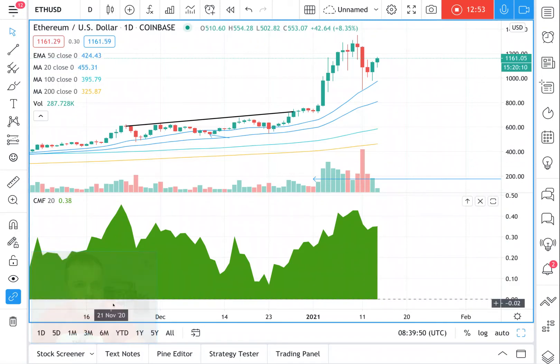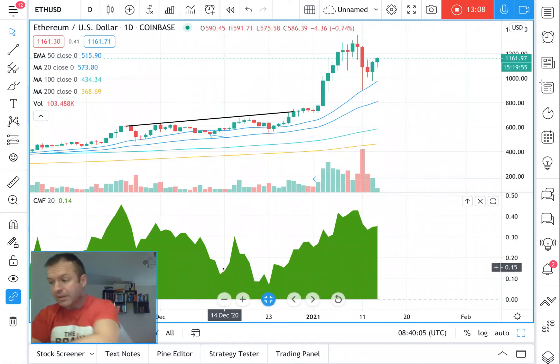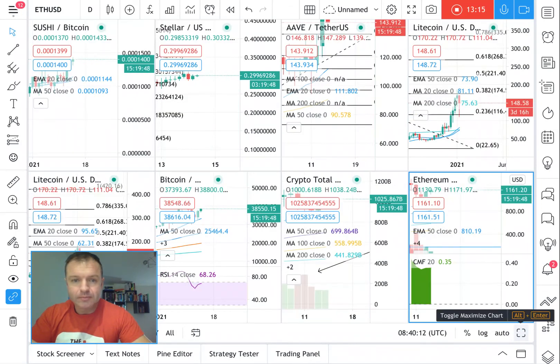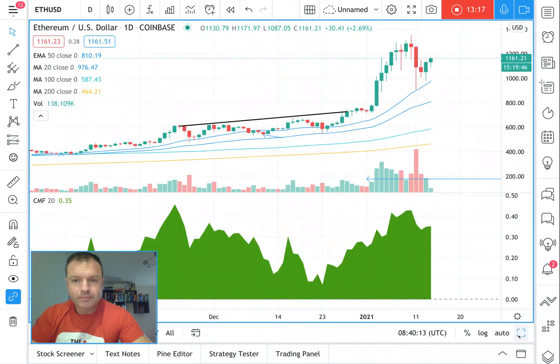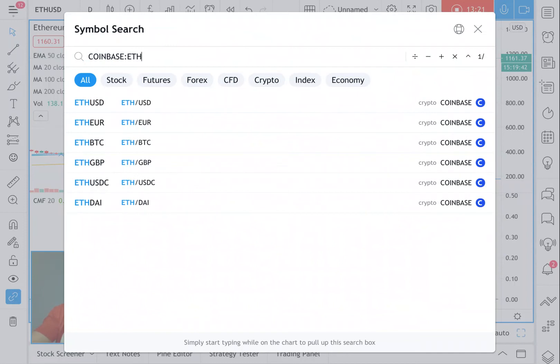Up to the 21st of November we had a high, then a sideways period, and the Chaikin lost a lot of strength — that could be a leading indicator. Let's have a look at ETH/BTC to see what's doing better.